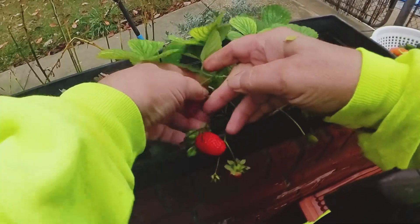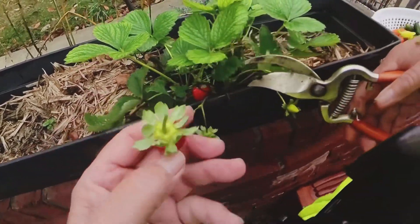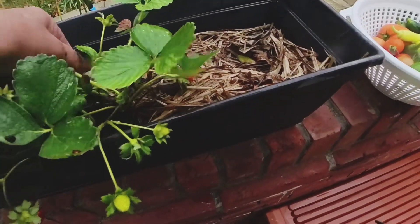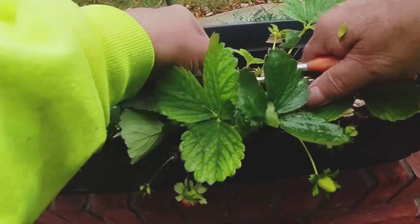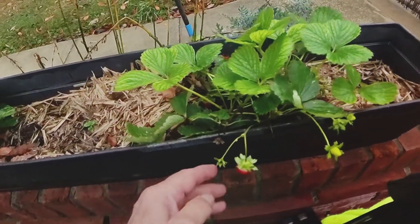Here's two strawberries here. I'm pretty satisfied with my garden this year — could have been better, but could have been worse.